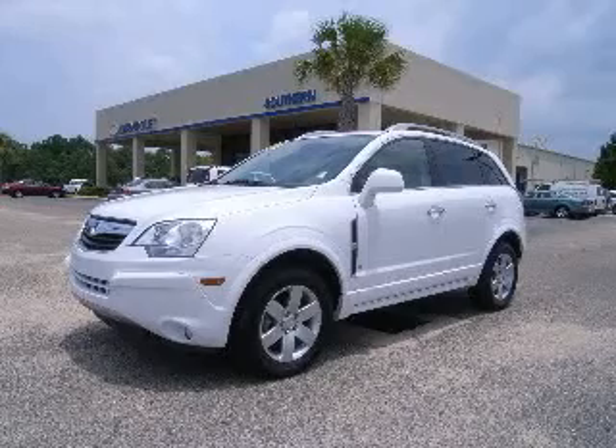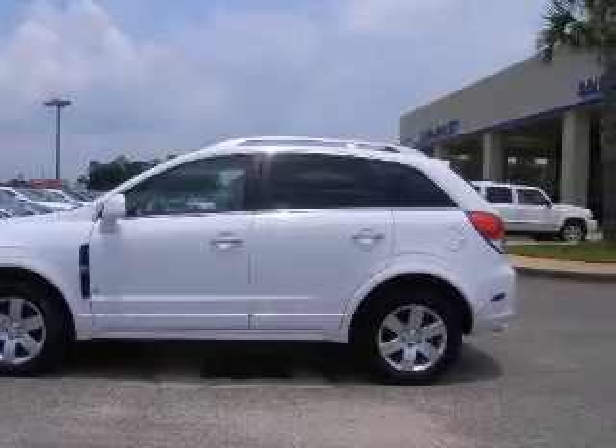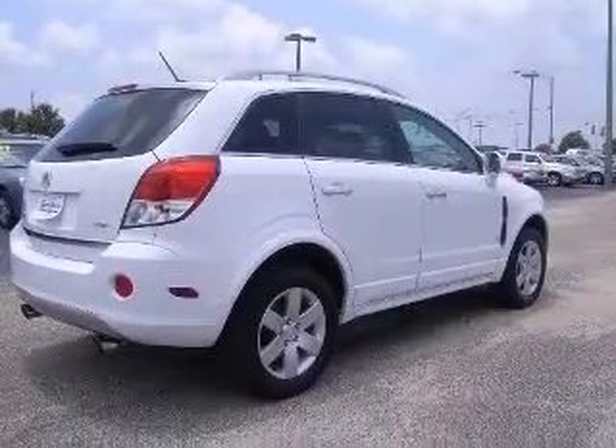We are proud to present this excellent 2008 Saturn Vue. This Vue has a six-cylinder engine and an automatic transmission. This vehicle has a polar white exterior and includes the following options: